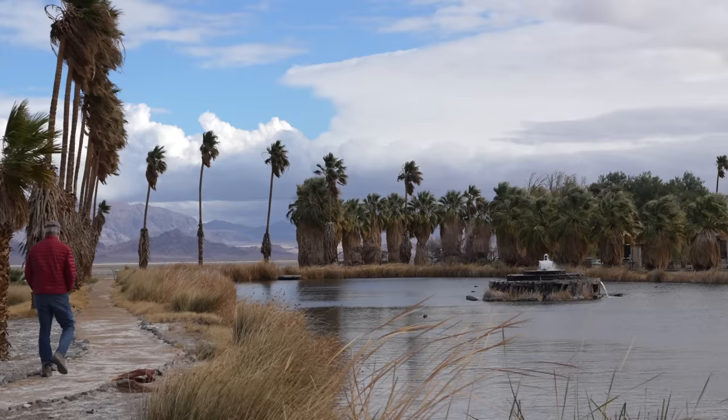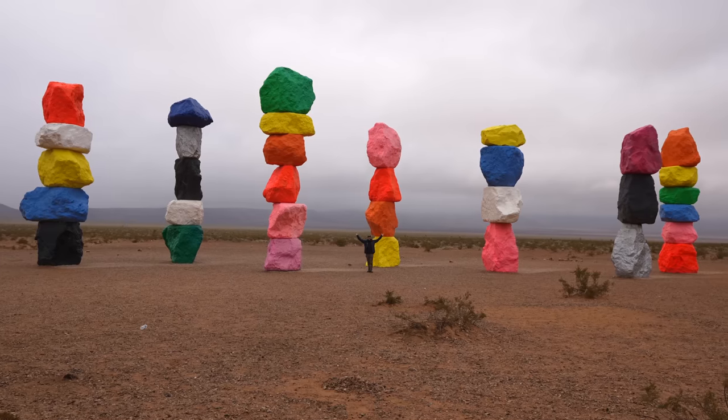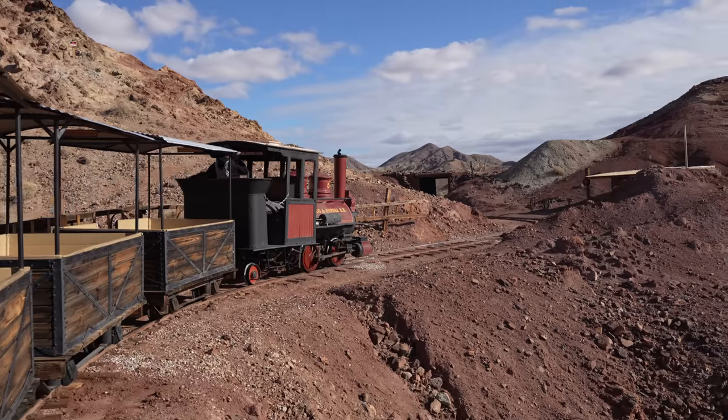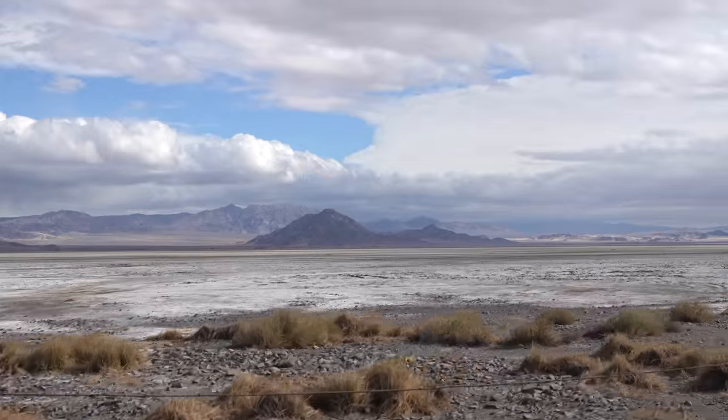Normally the drive home from Las Vegas to Los Angeles takes about three and a half to four hours. While most people do the drive fast, my dad and I decided to take the entire day and see how many fun stops we could see along the way. If you want to have a unique road trip home from Las Vegas, here are ten great stops you can see — let us know what we left off in the comments.